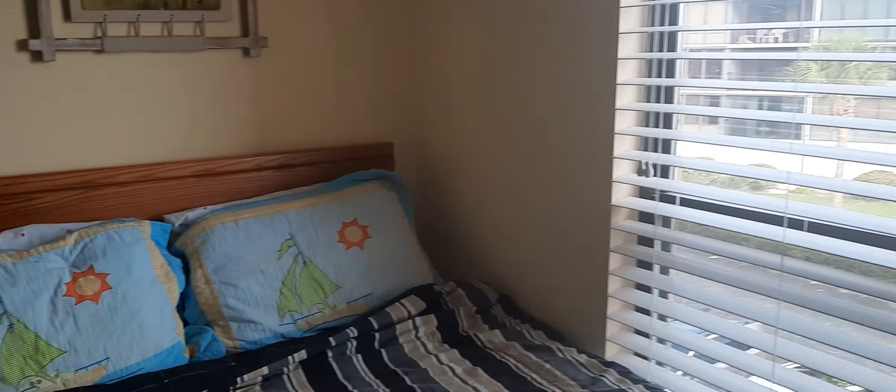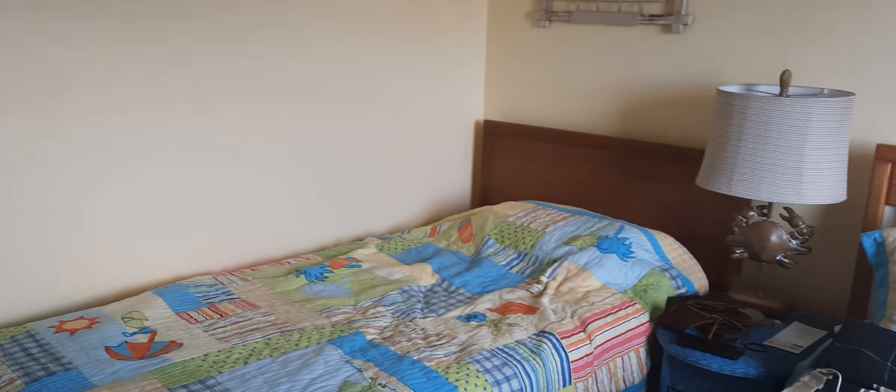This is Sarah's bed and my bed — this is where we go to at night. It's a small, cute small room.